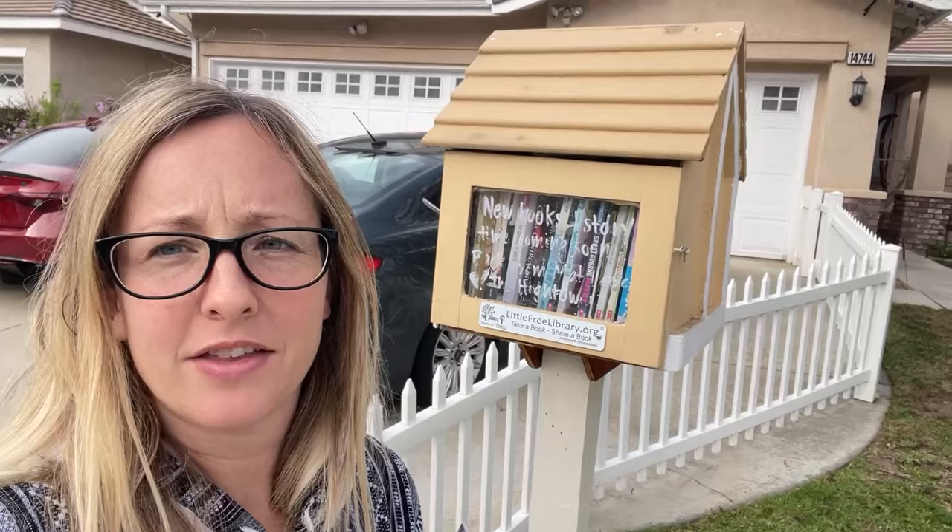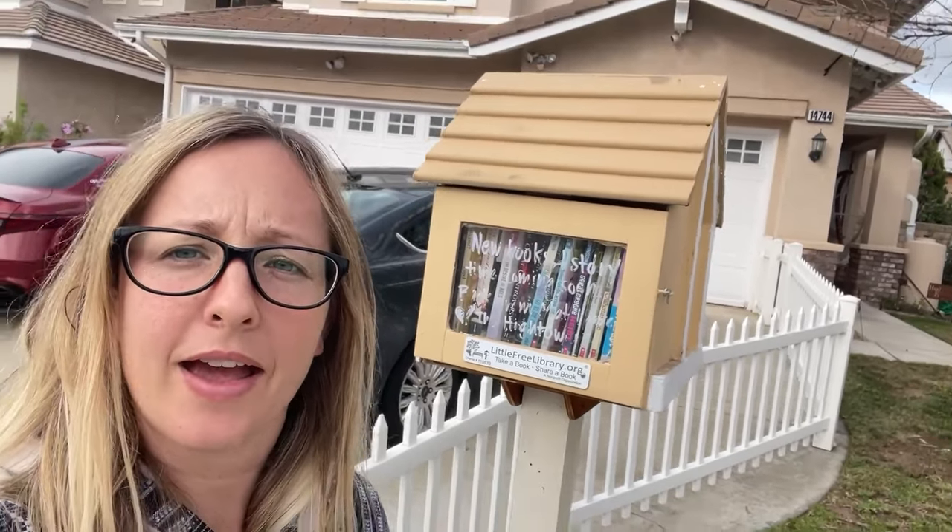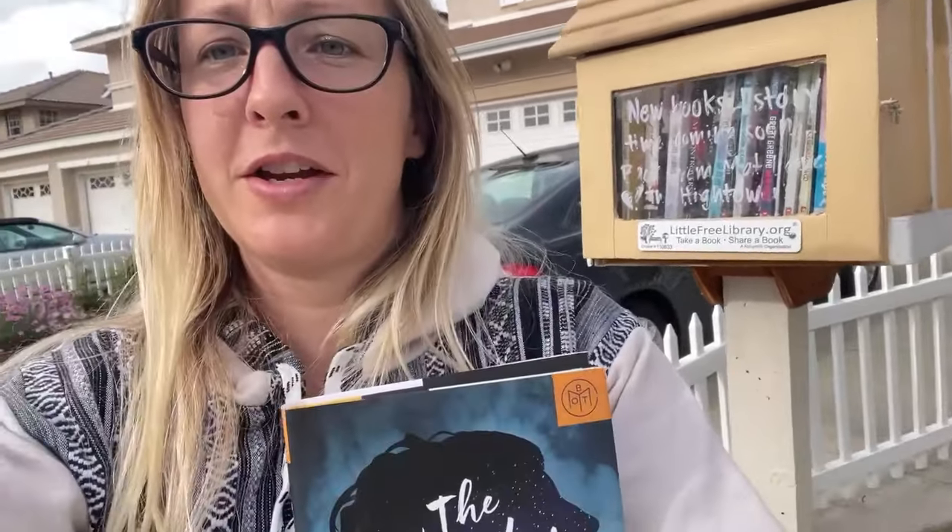We're here in the city of Fontana, which is in Riverside County, and I'm just stopping at one Little Free Library really quick. There are literally a hundred in this area but I just picked the one closest to the freeway. I have a copy of The Wilder Woman to drop off and we'll see what they have.